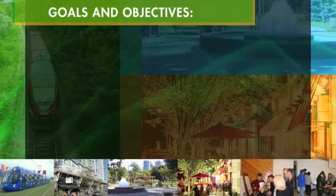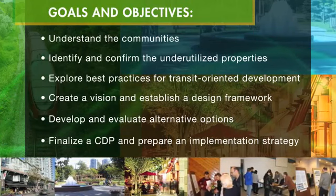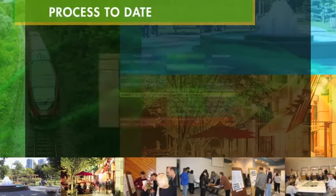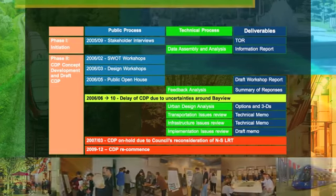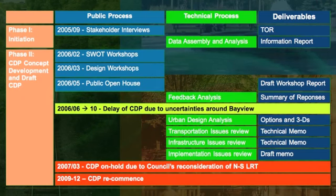The Public and Technical Advisory Committees developed these goals as part of their role on the project team, and the success of the CDP rests on accomplishing them. Identifying the unique character of the Carling-Bayview community was the starting point of this CDP process. The plan has evolved through the work of the committees at regular meetings, public workshops, and open houses. The CDP for the Bayview Station area is now at the point of being released into the broader community for review and comment.